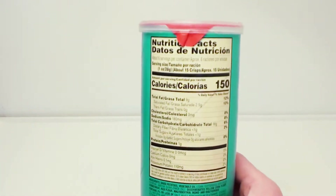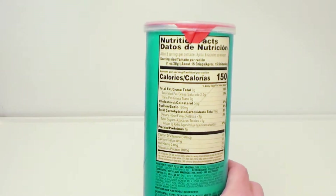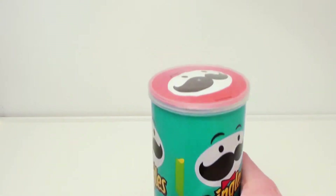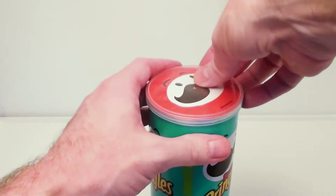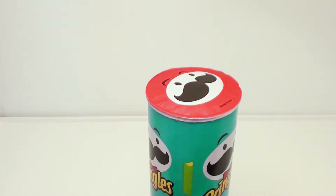Here are the nutritional facts for those who are really concerned — you can pause the video and read that. Basically, these are just potato chips in a can.